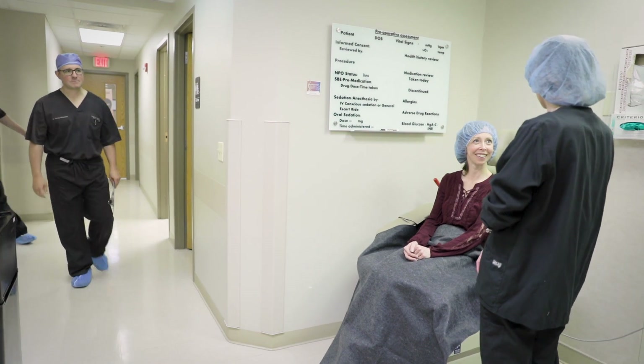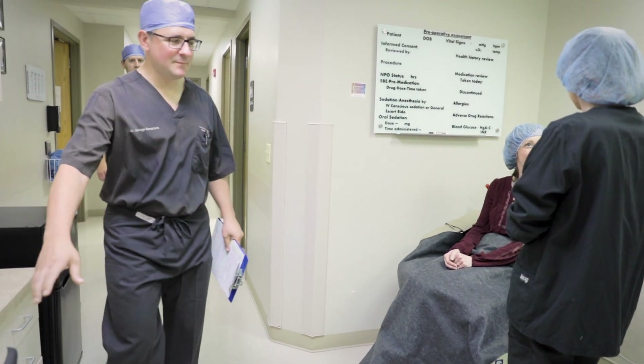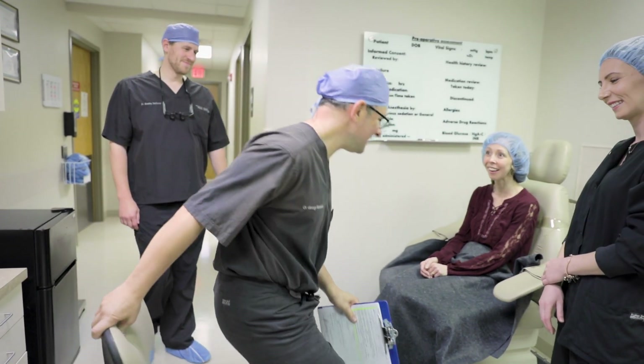We do a periodontal surgical procedure where we do something called corticotomies and dental alveolar decortication, which allows something known as the regional acceleratory phenomena — something actually discovered in orthopedics — where the bone becomes demineralized. It becomes a little mushy for a short period of time.